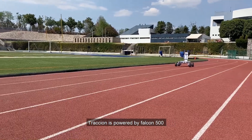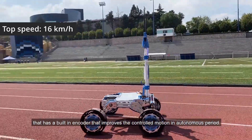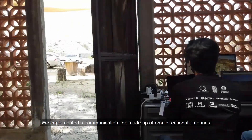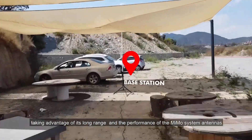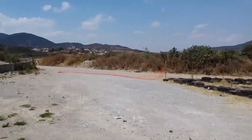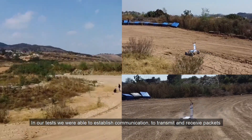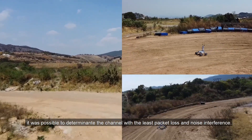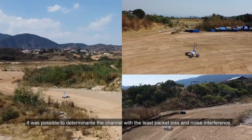Traction is powered by Falcon 100 motors with built-in encoders that improve motion control in autonomous periods. We implemented a communication link made up of directional antennas using the 900 MHz frequency, taking advantage of its long range and the performance of the MIMO system antennas. In our tests, we were able to establish communication to transmit and receive packets over one kilometer away without line of sight, and determine the channel with the least packet loss and noise interference.